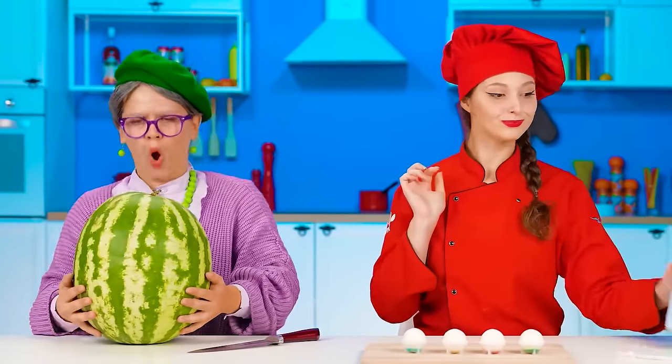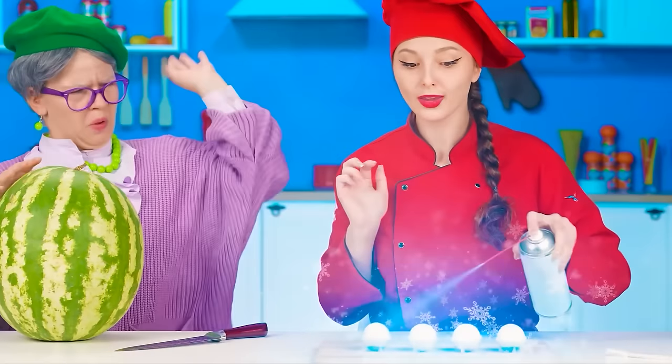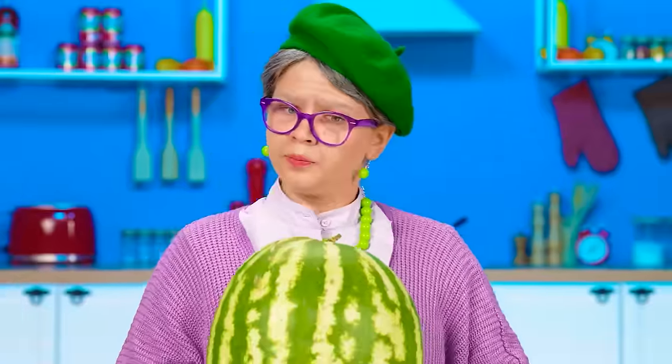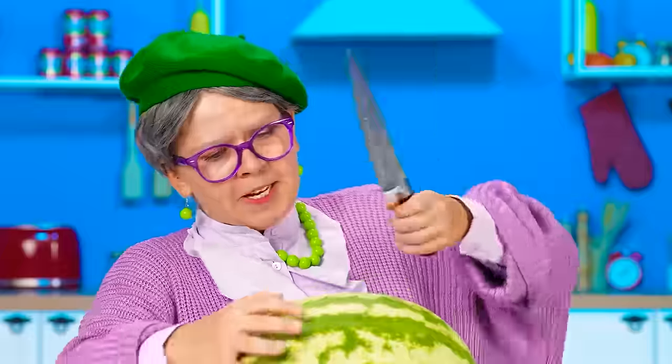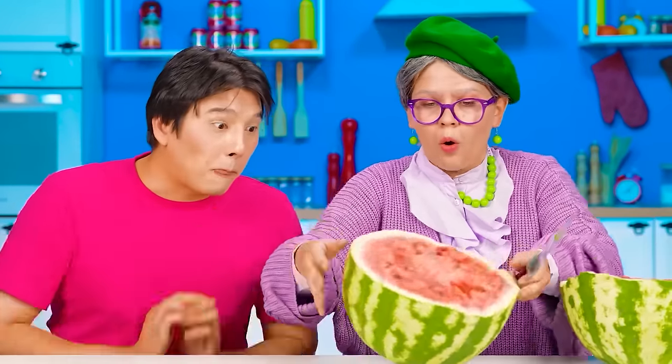Don't want to wait for long, so I'll immediately freeze it with instant freeze spray! Grandma, what's wrong with you? I'm really into your chemistry! And now we'll start making jelly! Cutting a fresh watermelon.